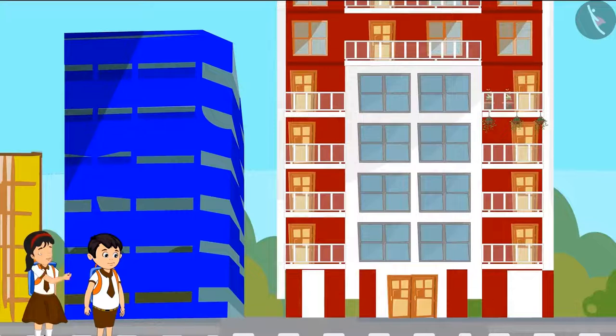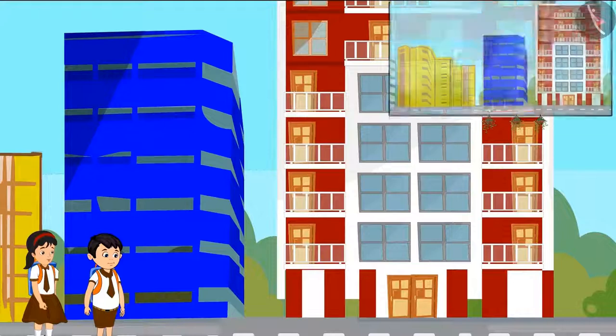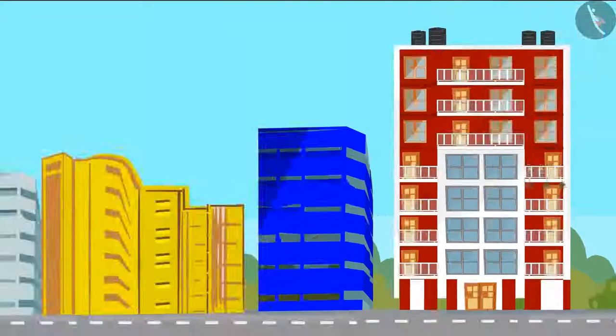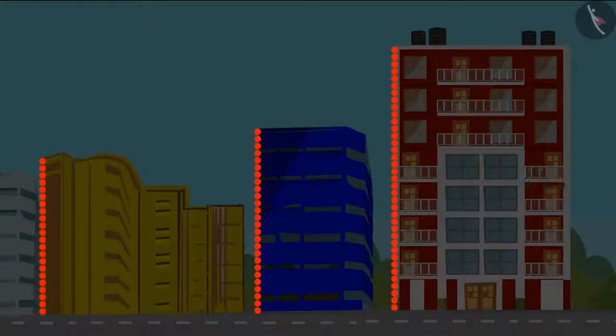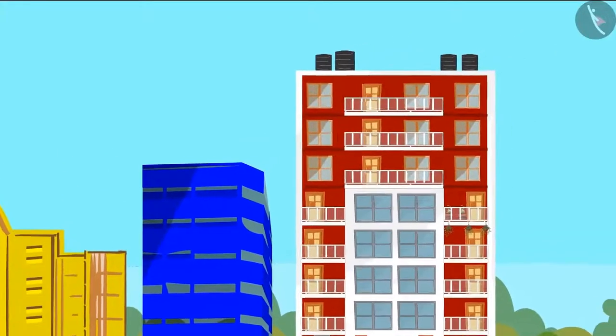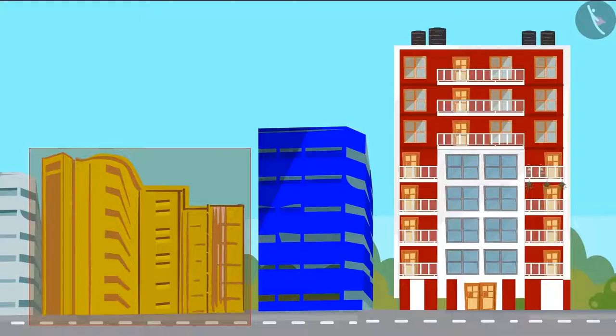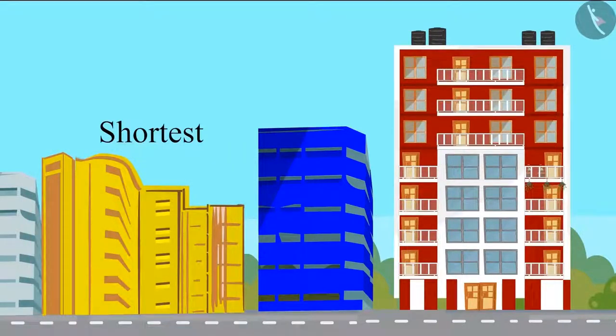Hey, Chotu, just look — this glass building is taller than these two. Yes, Pinky, that glass house is the tallest among all these houses. So this means that the yellow house is the shortest of the three houses.